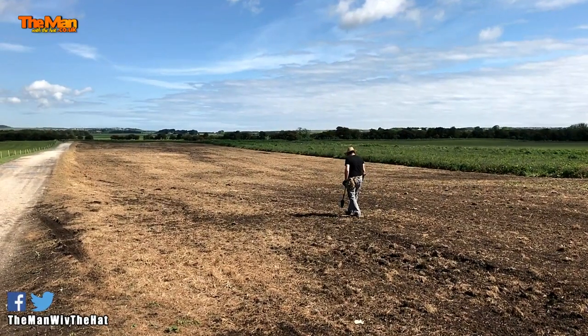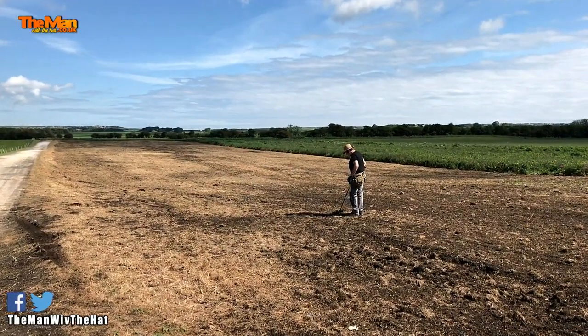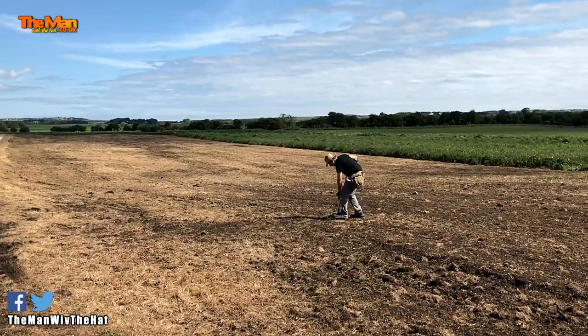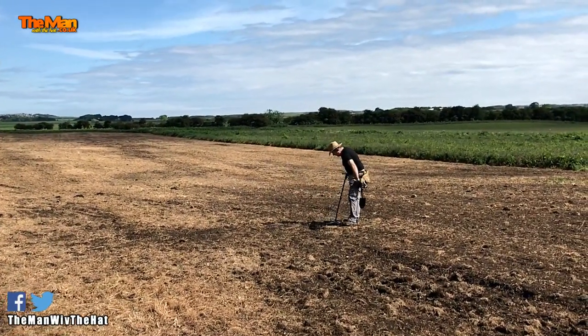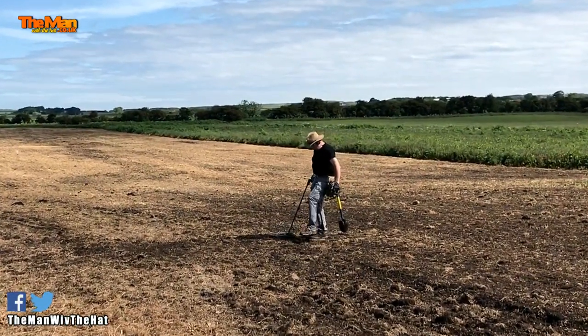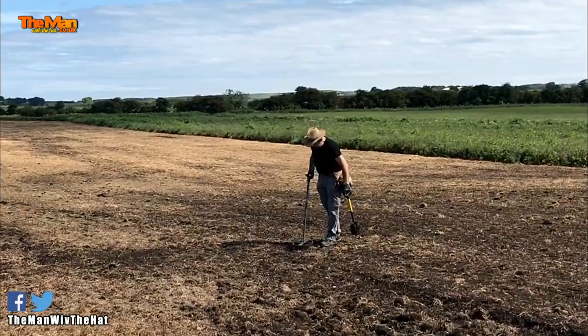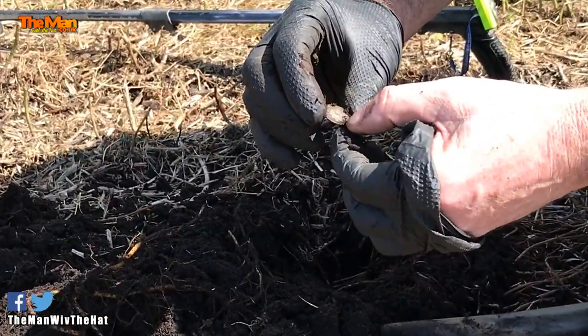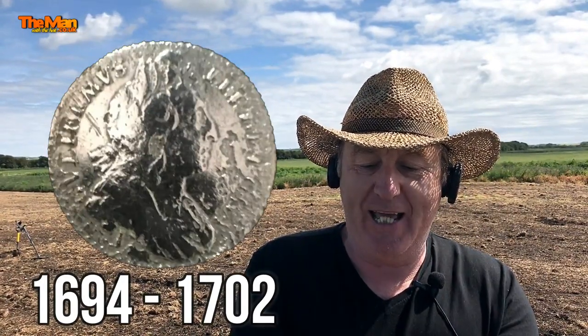And then — listen to the quality of that tone. The second hole. Look at this. William the third shilling. So I'm happy with that. Let's get going and see how long it takes me till I get the next signal.